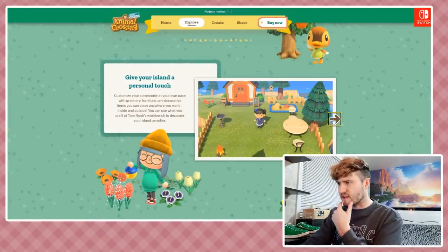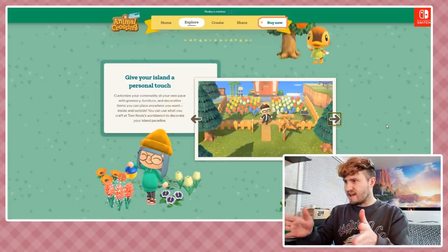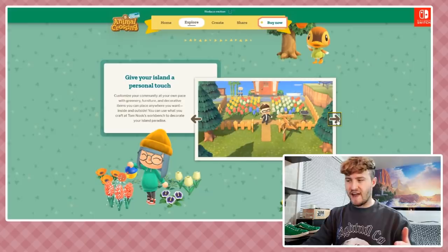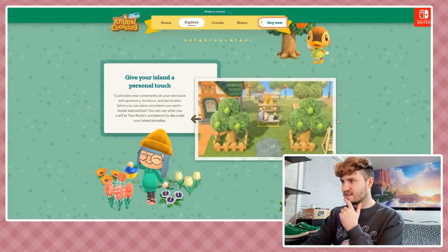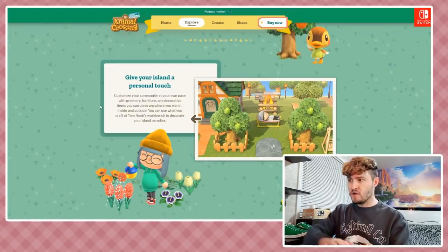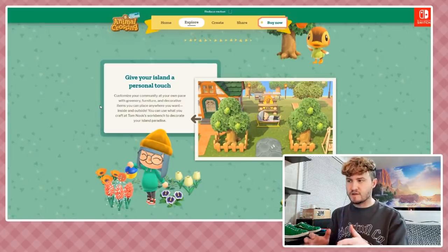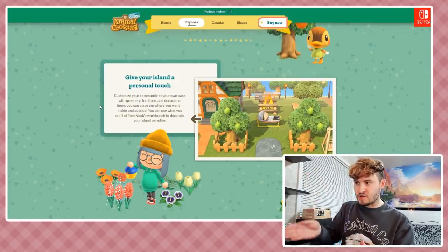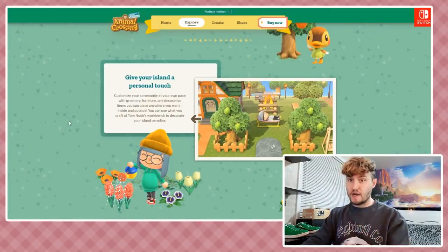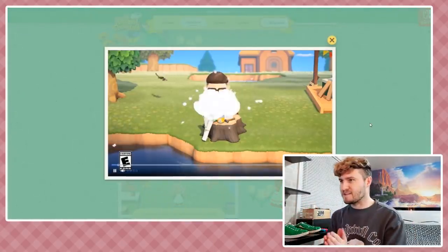Give your island a personal touch - customize your community at your own pace with greenery, furniture, and more. Looking at screenshots - there's a fenced-in area for your flowers, which they showed in the Direct. You can actually have a front yard with fencing now. I also noticed you can put your custom patterns down as a walkway and they add a grassy edge so they look like official ground - with curved edges too. I think they've brilliantly found a way to make placed patterns look like real terrain.